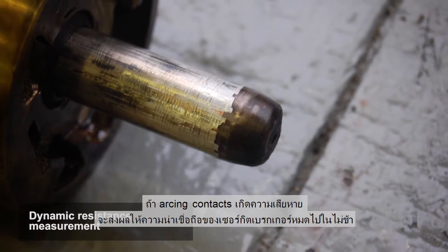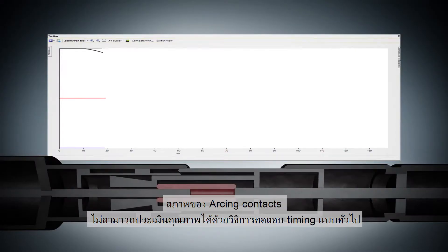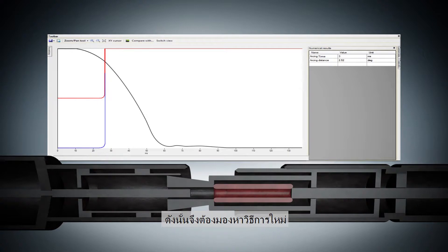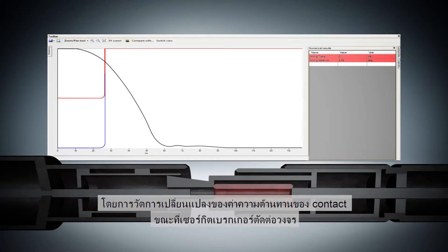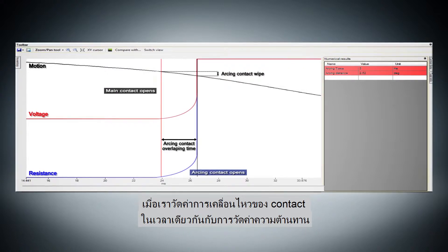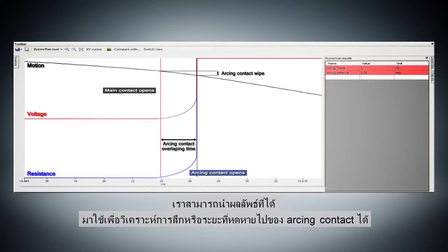If the arcing contacts are damaged, the breaker becomes unreliable very soon. The arcing contact condition cannot be assessed by conventional timing tests, so a new method has been developed. The dynamic resistance measurement method measures variations in contact resistance during breaker operation. When the breaker contact motion is measured simultaneously with resistance, the results can be used to assess the wear or reduced length of the arcing contact.